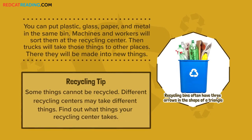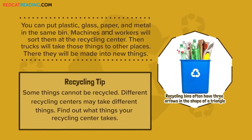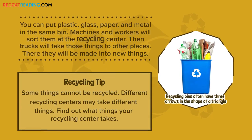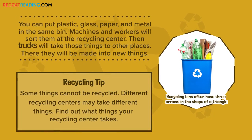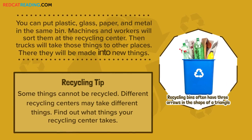You can put plastic, glass, paper, and metal in the same bin. Machines and workers will sort them at the recycling center. Then trucks will take those things to other places, where they will be made into new things.